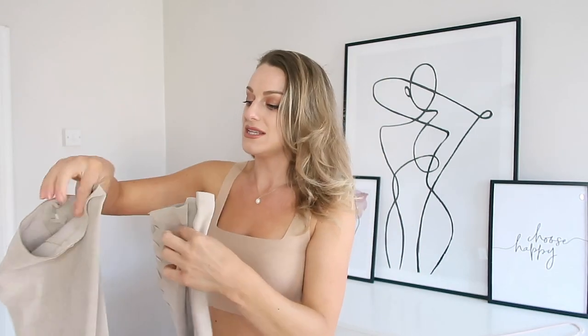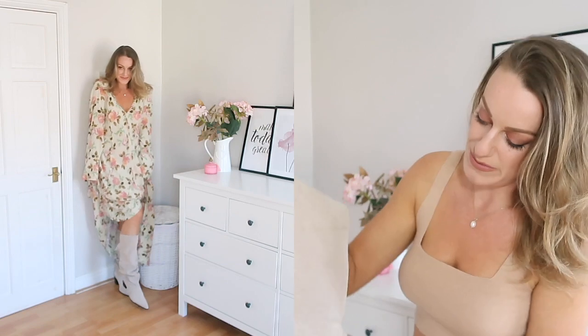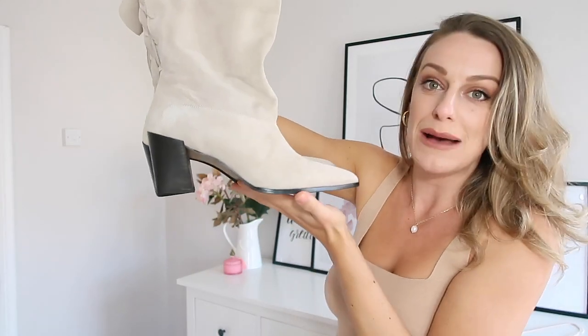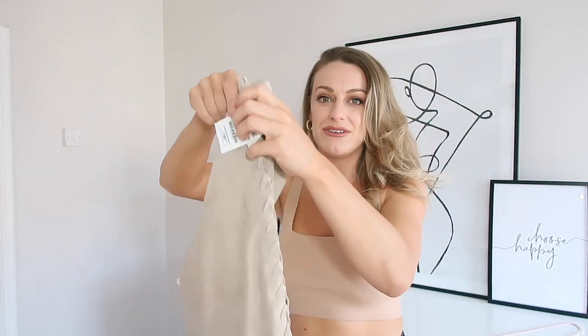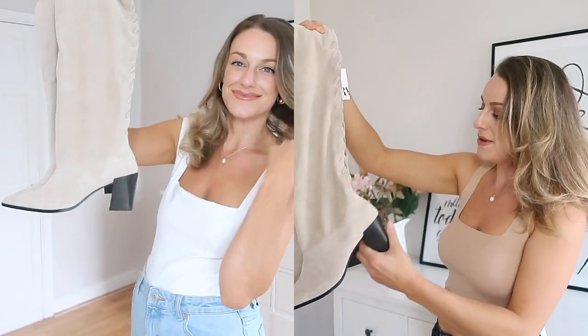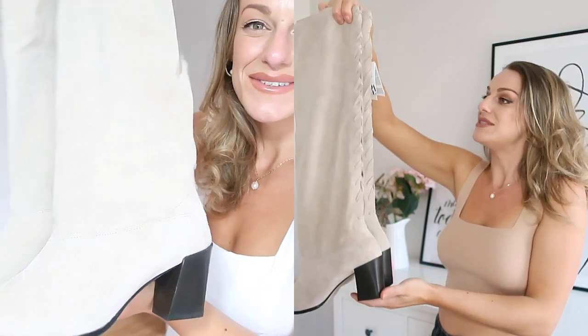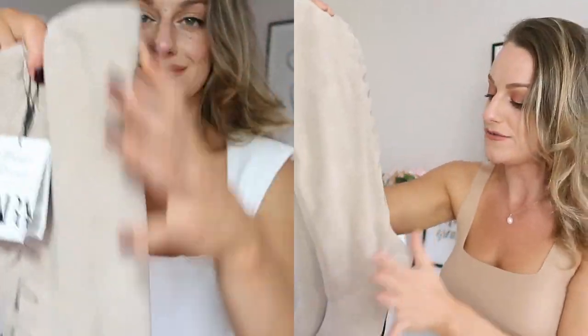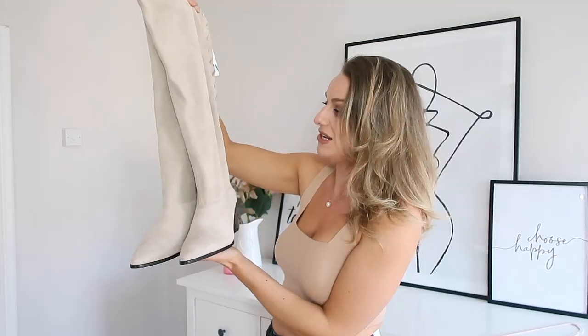These are the fifth pair of boots I've got this autumn and they are a dream come true. I got them in a size eight — a suede dream with pointy toes and a perfect heel height. They do up in the back, you just slide your feet in. They're £95, which is pricey, but boots are an investment you wear for years. I'd definitely suede-protect these since they're a light colour, but they look gorgeous paired with the dress.